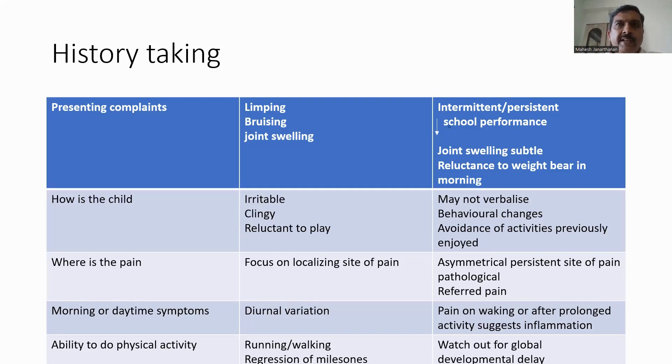We also need to ask questions regarding the ability of children to do physical activity — whether they are able to run and walk as normal or whether there has been any regression of milestones. If there is only motor milestone regression, we need to look out for musculoskeletal problems. If there is associated language and speech involvement or delay in these domains, we need to watch out for global developmental delay or a central nervous system problem.